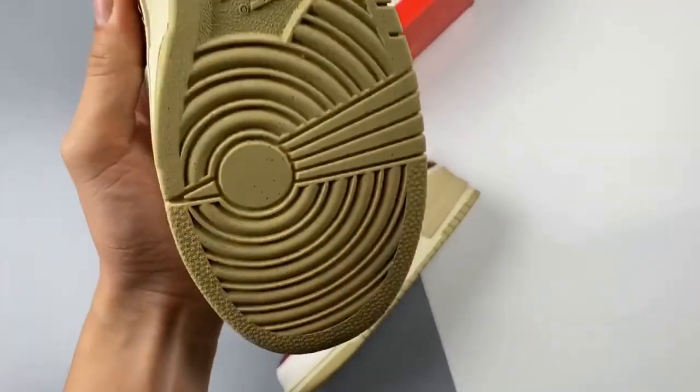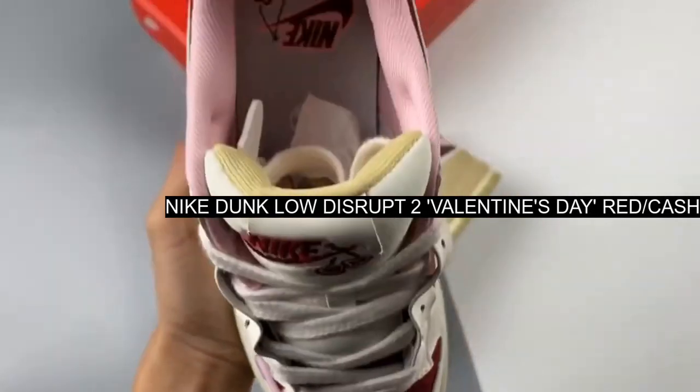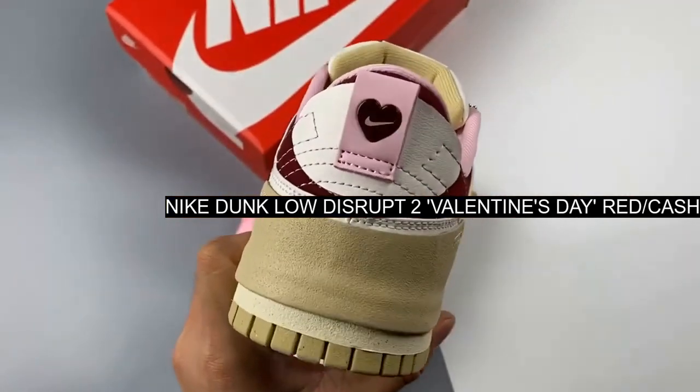This cute colorway works on top of a fiery gym red base with a single heart inlaid across the center of the toe box. A special hang tag also delivers the sweet treat.